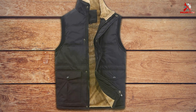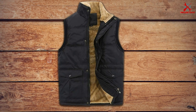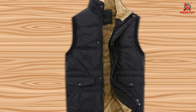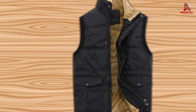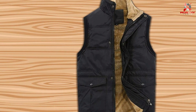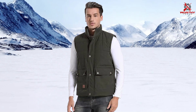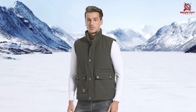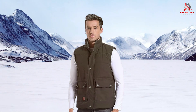Despite its premium features, this vest is competitively priced, offering excellent value for its quality and performance. Upgrade your winter wardrobe with the Flygo Men's Winter Warm Outdoor Padded Puffer Vest and experience the perfect combination of style, comfort, and affordability. Stay warm and stylish during outdoor adventures or everyday activities with this versatile and durable sleeveless jacket.